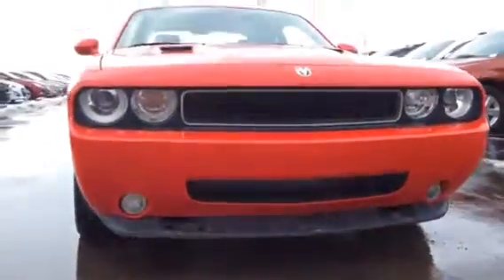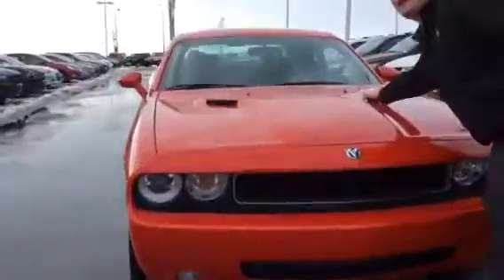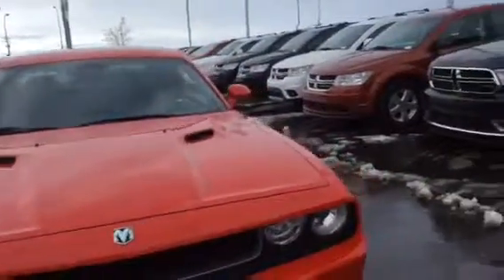If you take a look, it does have the old school headlights as well as your fog lights down below and your hood scoops here. Creates for that really nice old muscle car look.